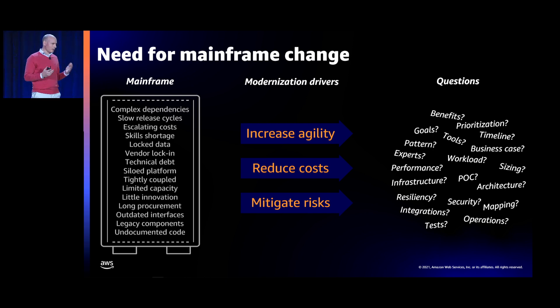Another issue that comes up frequently is skill shortage. The specialists who can manage the mainframe platform and applications are getting retired and harder to find. It becomes a problem to find new talent to manage not only the infrastructure but also the applications. Another important challenge is the technical debt and complexity that comes with the mainframe — it's not uncommon to see customers releasing applications only every six months because of that complexity.